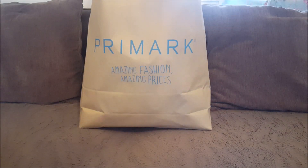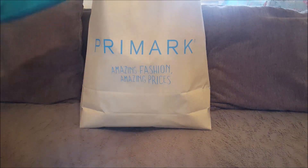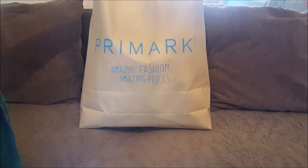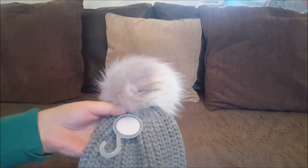Hello everyone and welcome to Becky's Crafts and Goodies. We've just got a Primark haul for you here. I'm going to show you the things that we bought today - we went and looked around the Christmas jumpers and various other things, and I'm going to show you what we bought.